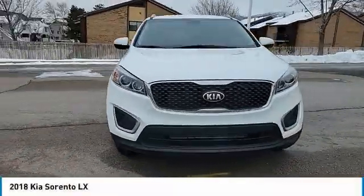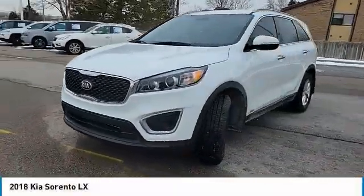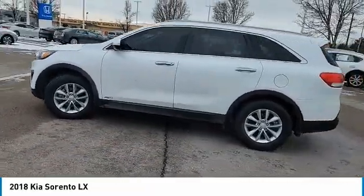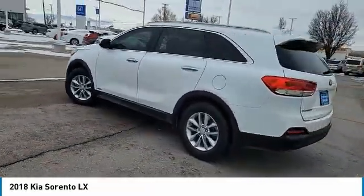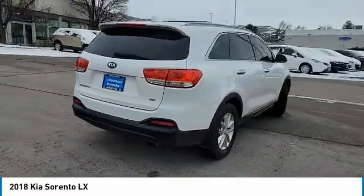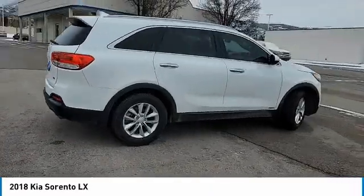Make a great choice today with the 2018 Sorento. The Kia Sorento is a comfortable riding, powerful compact SUV loaded with impressive standard features. Take one look at its stylish, sleek design and you'll want to cross over to a Sorento.